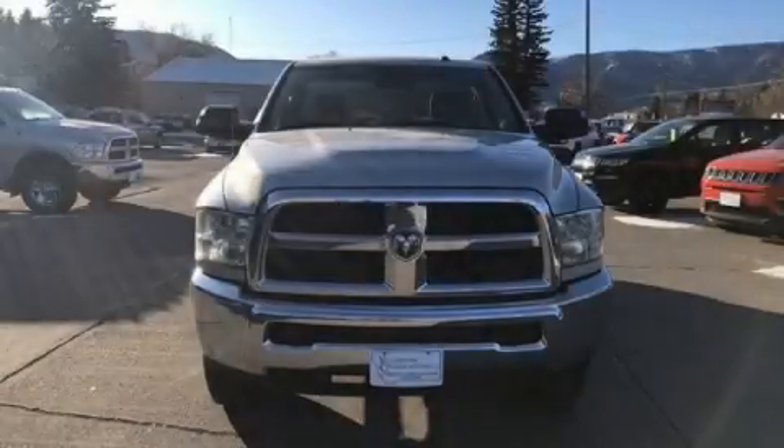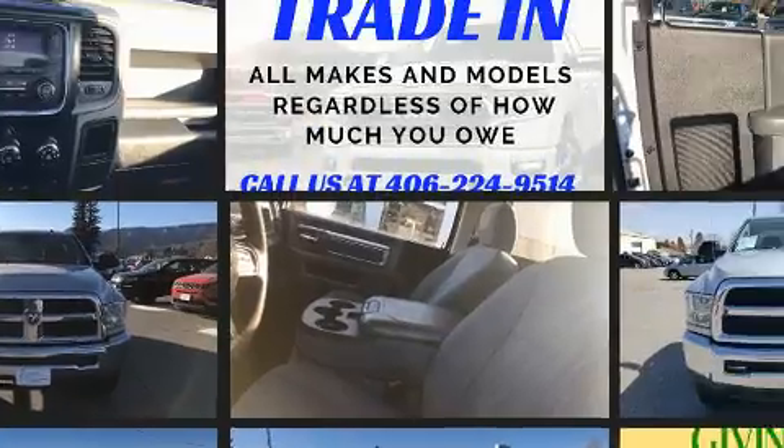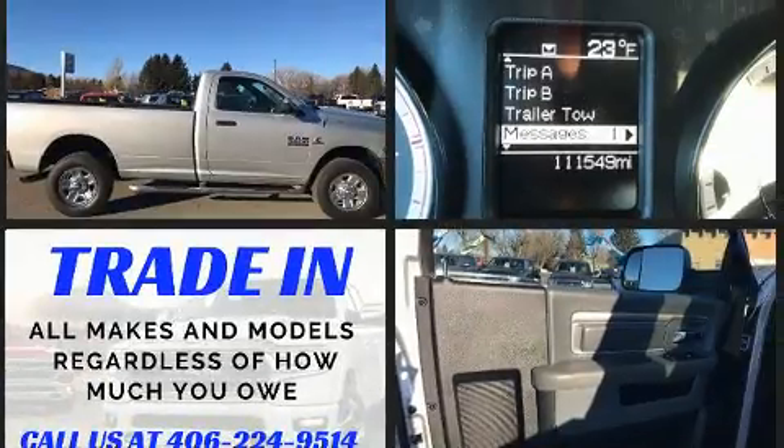Here's a great deal on a 2016 Ram 3500. This two-door, three-passenger truck provides exceptional value. It features an automatic transmission, four-wheel drive, and a refined six-cylinder engine.